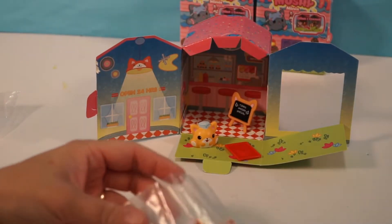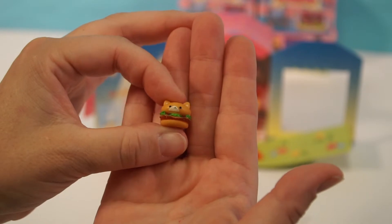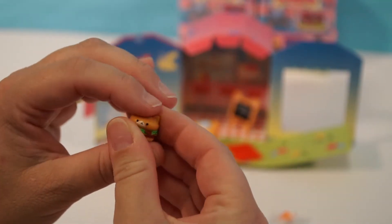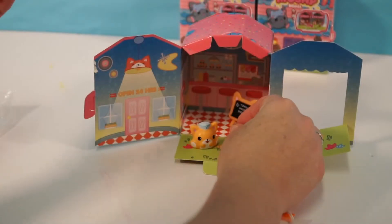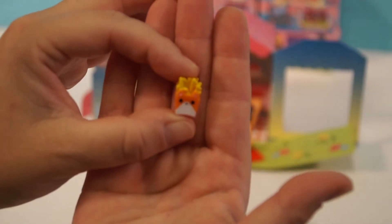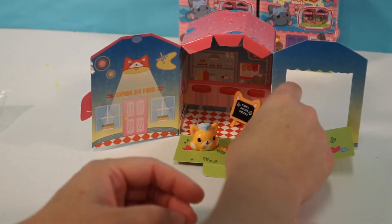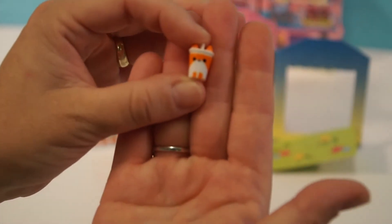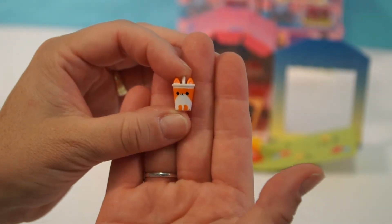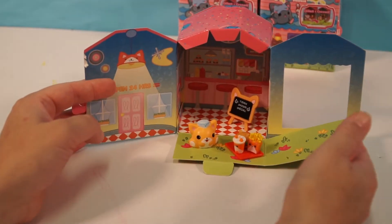Next — oh my gosh guys, it's the food and it's cute! It is a hamburger, and it's not a Smushy Mushy — this is hard plastic, but look at the cute little face. It's very realistic looking too. I'll stick that on the tray. And look at the french fries, guys — now that's adorable. What goes with your burgers and fries? A drink! Here is our drink — orange drink — and we're going to stick that on the tray.